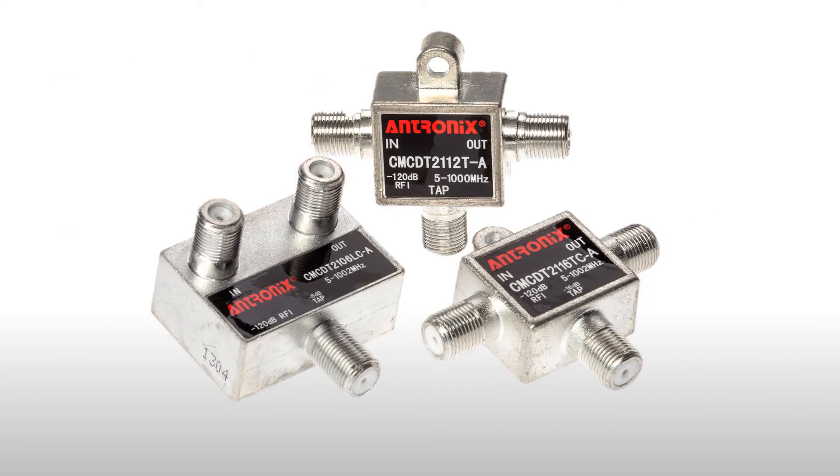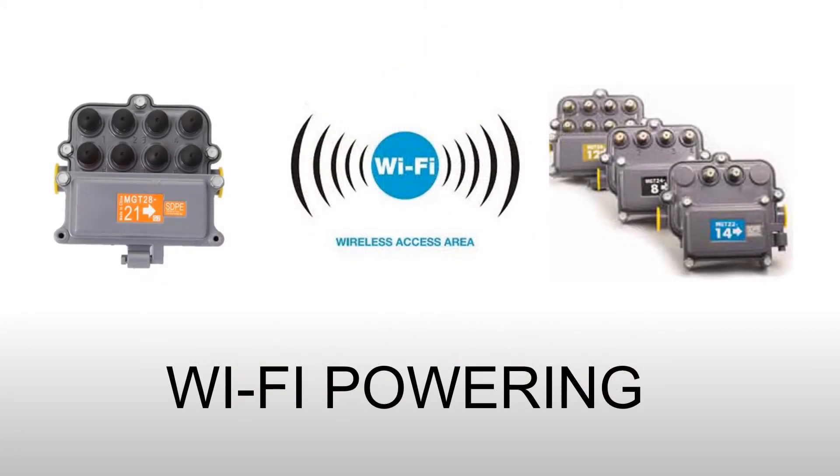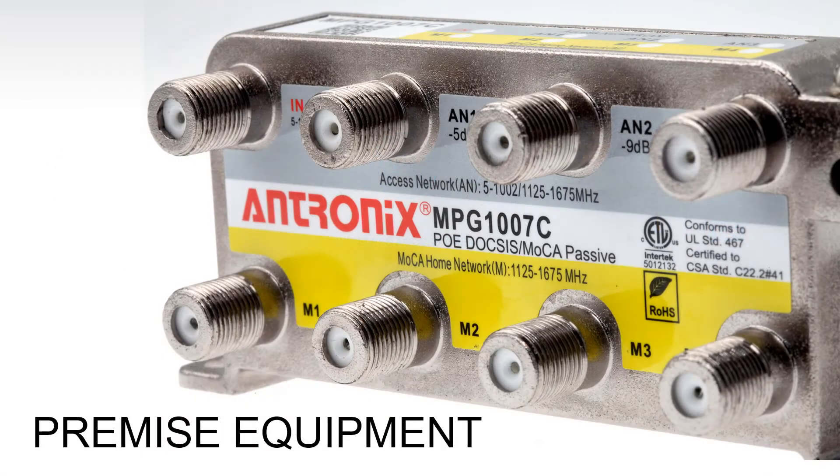Antronix Passive Devices have enabled cable operators to provide new and better subscriber services and take advantage of more broadband spectrum. The capacity of cable networks has always been defined by the performance of its passive devices, laying the groundwork for access class and premise network activities, customer premise equipment, gain hybrids, and CPE silicon.